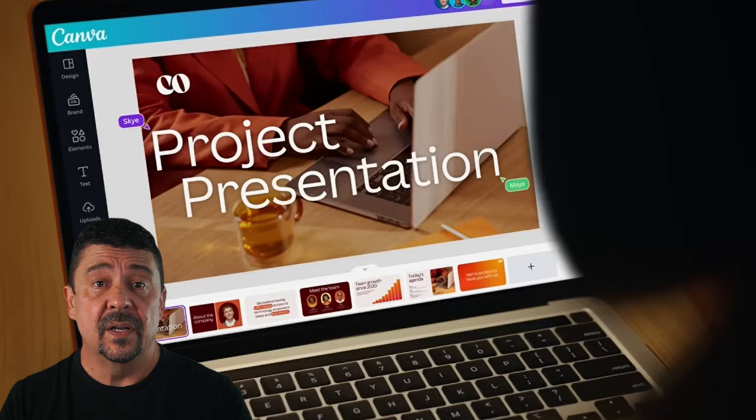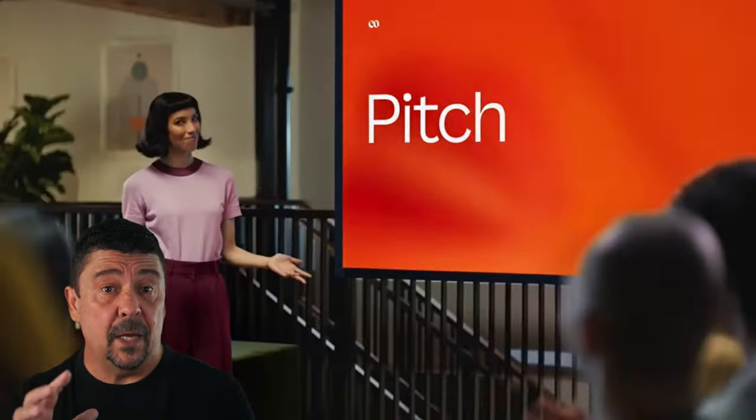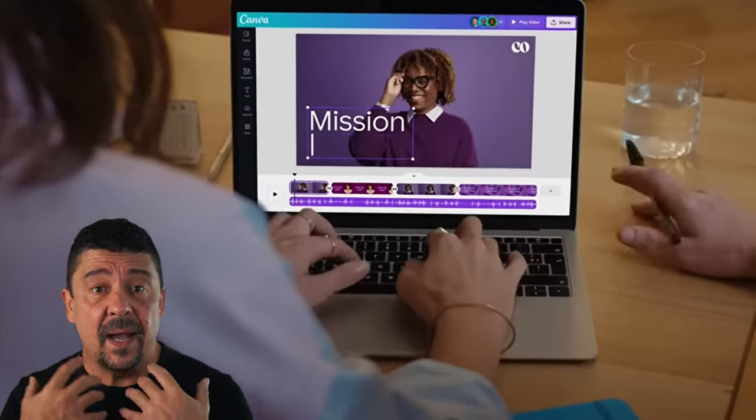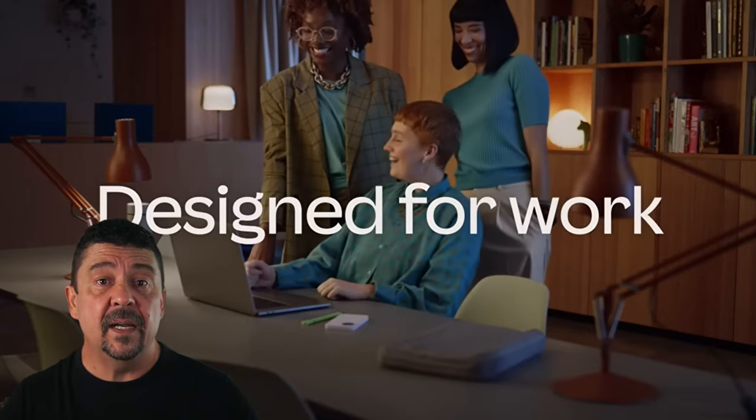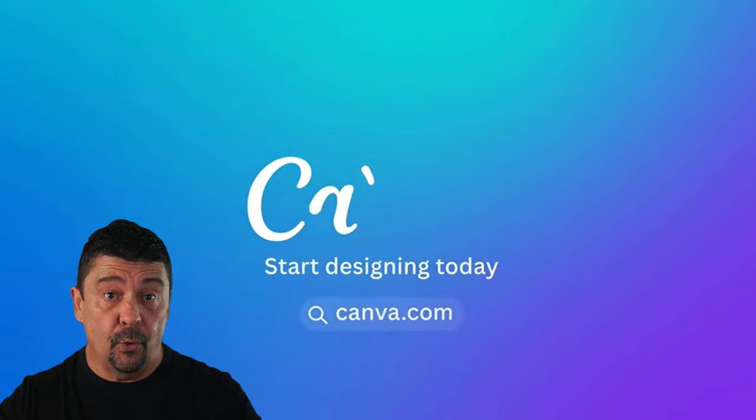Everything we do around design work is done through Canva. You're not just doing social media — it does all your social media posting directly from there. As a company, everything on Facebook and Instagram that's image-related is done in Canva, approved in Canva, and then we schedule it straight away. All our social accounts are linked directly to Canva and we fire it off from there. It's been an absolute godsend.